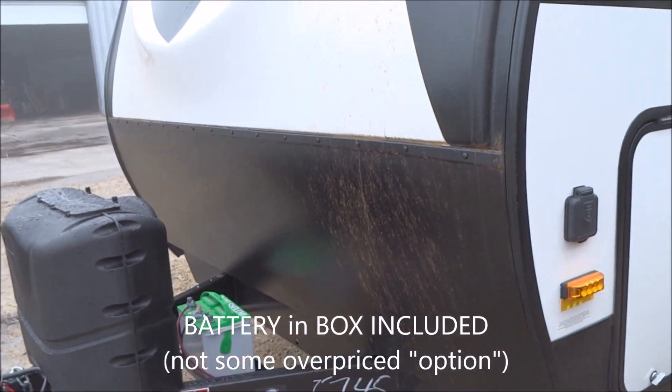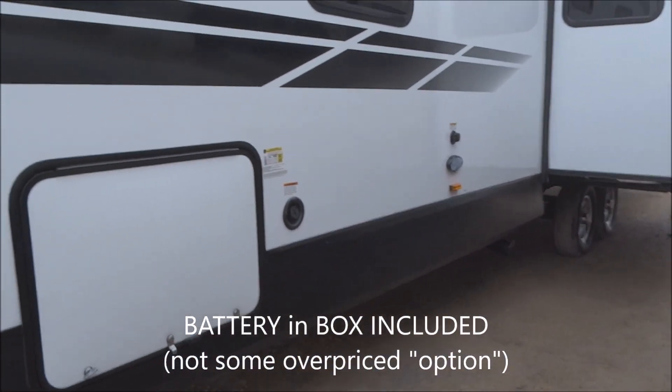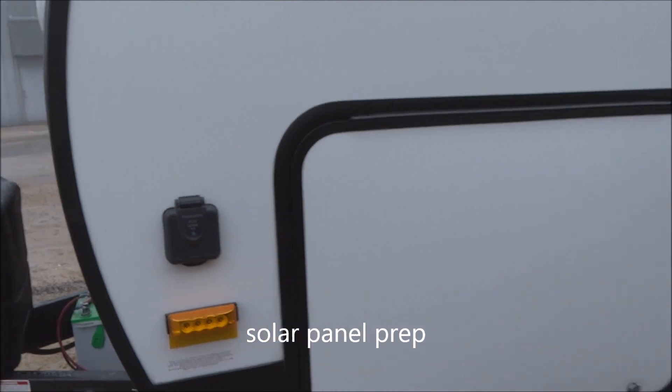Battery in the box will be included upon ship out — you're going to get it. Your prepped easy addition of the solar kit is included there. Solar prep is included. Four integral frame-mounted stabilizer jacks, one to each corner.